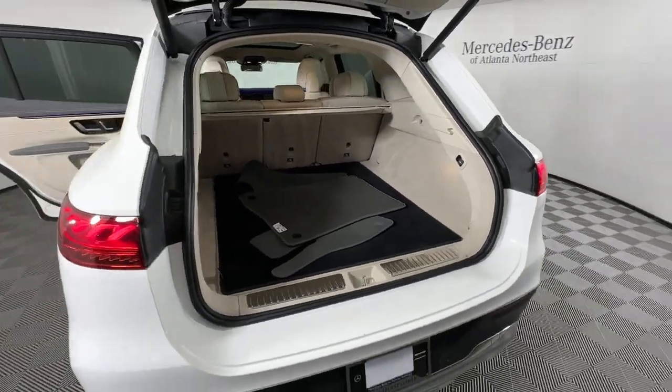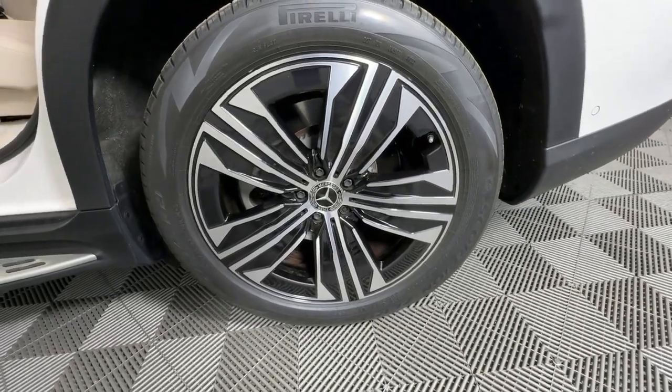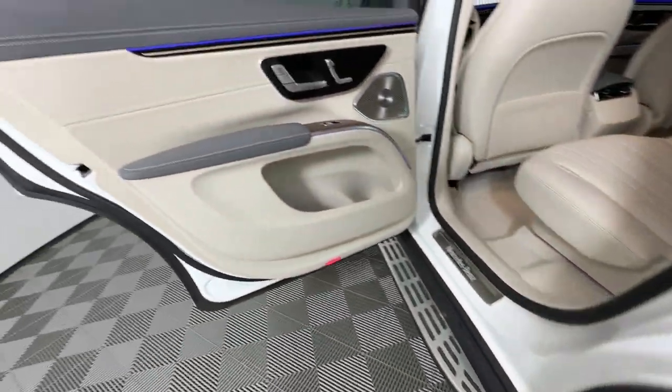Power passenger seat, power liftgate, premium sound system. Our team will give you an outstanding test drive experience. Stop in today.